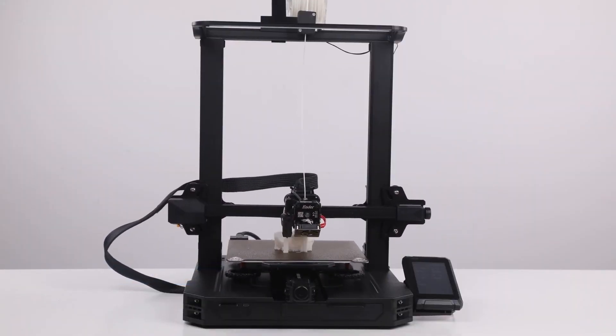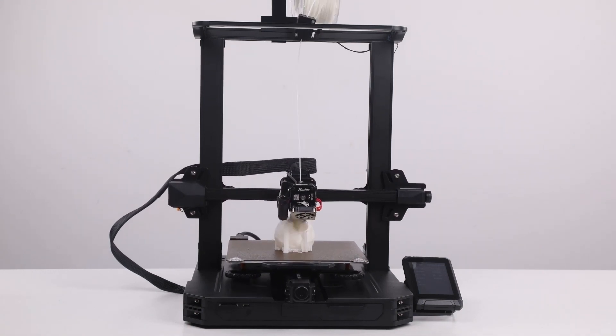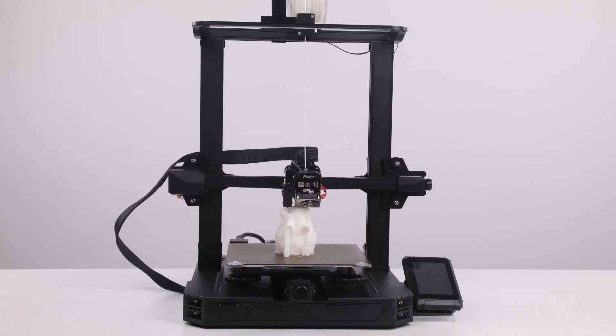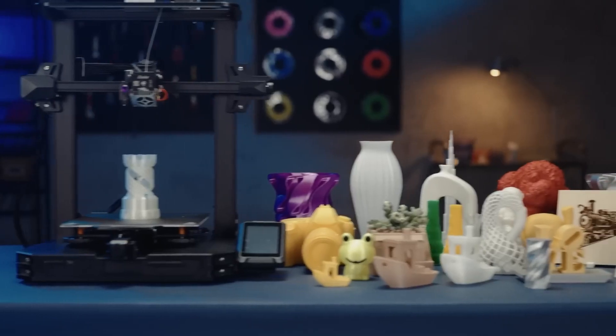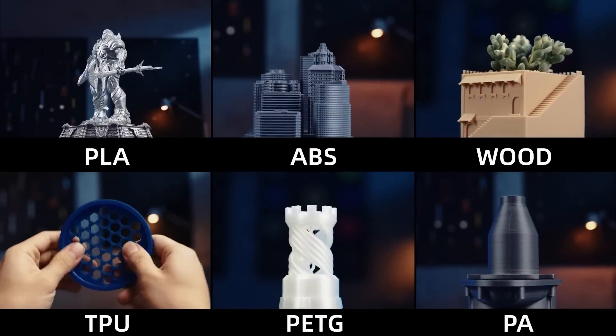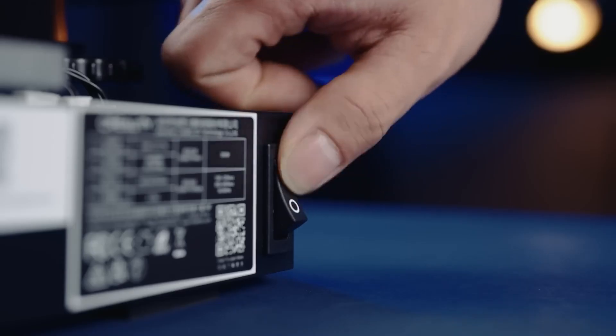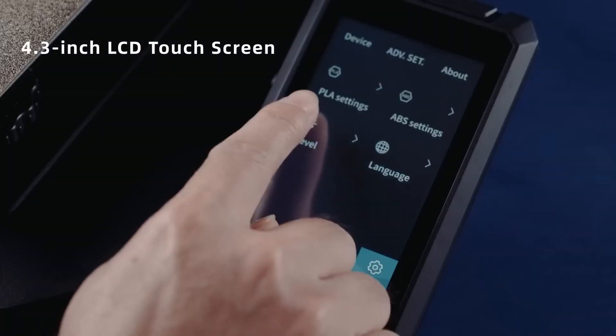3D printers are amazing devices that can create almost anything you can imagine. But with so many options available, how do you choose the best one for your needs? In this video, we will review some of the best 3D printers on the market and compare their features and performance. Whether you are a beginner or a professional, we will help you find the perfect 3D printer for you. Watch this video and discover the best 3D printers of 2023.